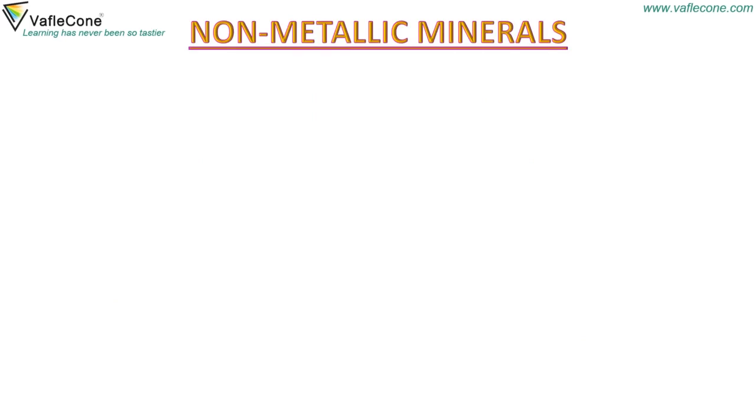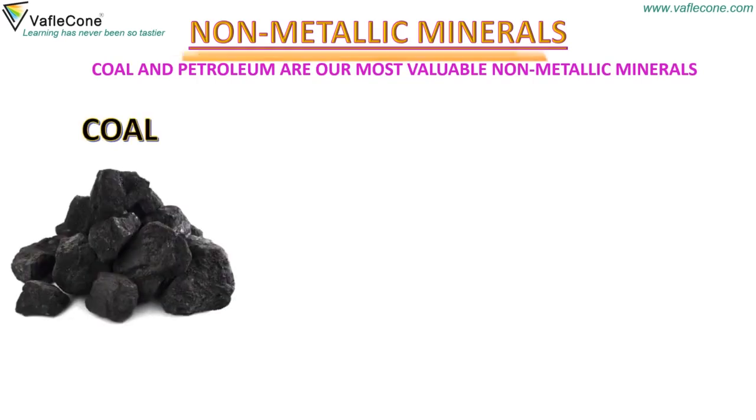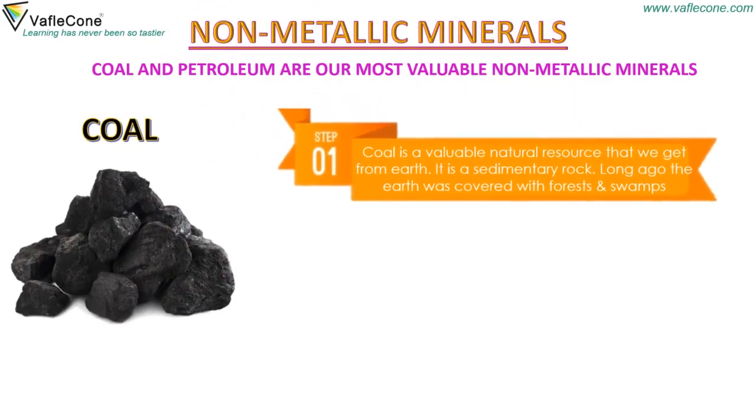Coal and petroleum are our most valuable non-metallic minerals. Coal is a valuable natural resource that we get from the earth. It is a sedimentary rock.